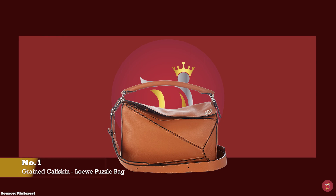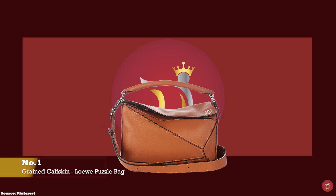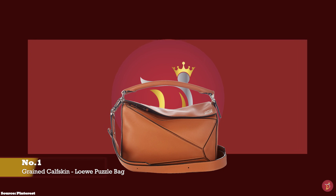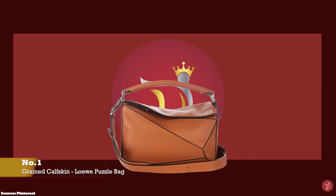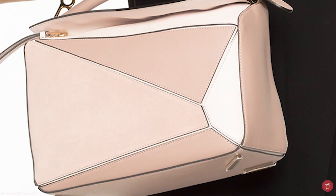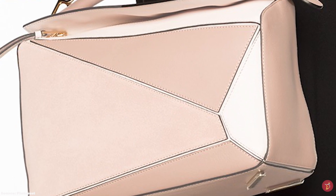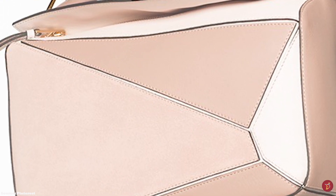At number one we have grained and pebbled calfskin. Many fashion houses use the highest quality of grained and pebbled calfskin. Some iconic fashion houses and handbags produced using this premium grained calfskin leather include the Loewe Puzzle Bag — a very thick, durable and sturdy bag reported to be a great choice for wear and tear.